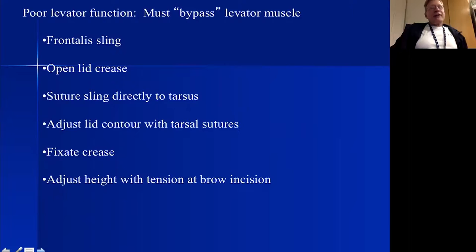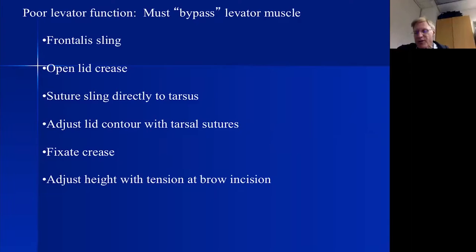To summarize approaches for good to intermediate levator function: good function responding well to neosynephrine gets a mullerectomy — with a clamp or two hemostats. If the neosynephrine test is poor or levator function is less than 12 millimeters, we do the levator advancement. Now we move to patients with poor levator function.